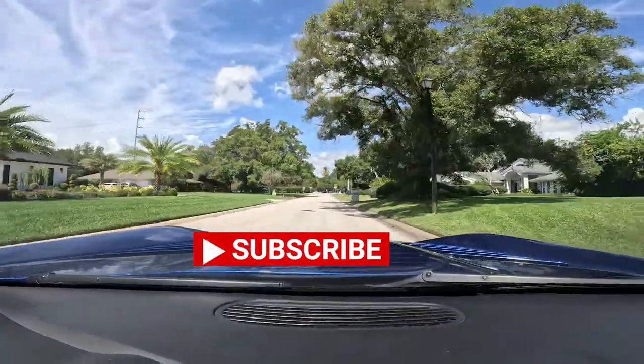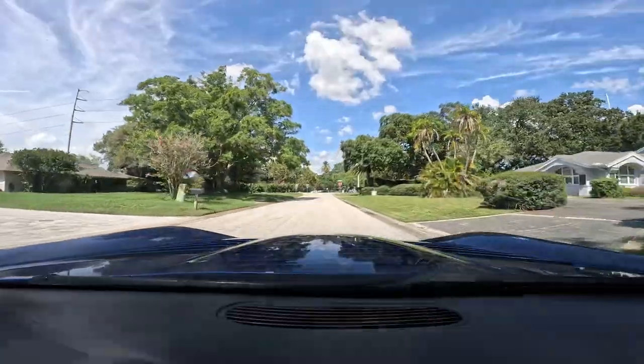If you like what you're seeing, subscribe to my channel below and leave us a comment. I'd love to hear from you.